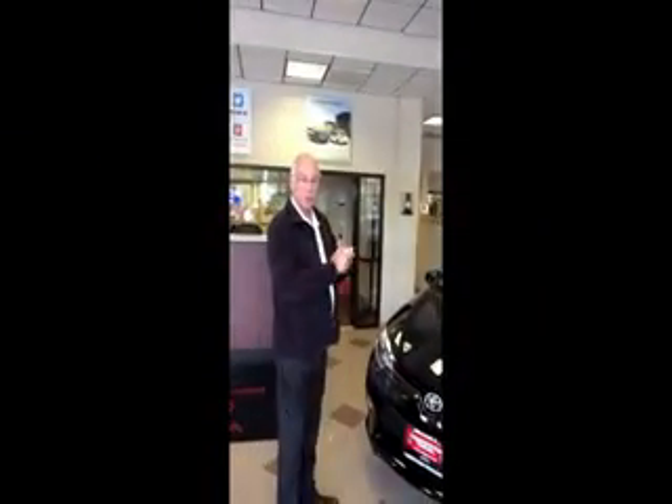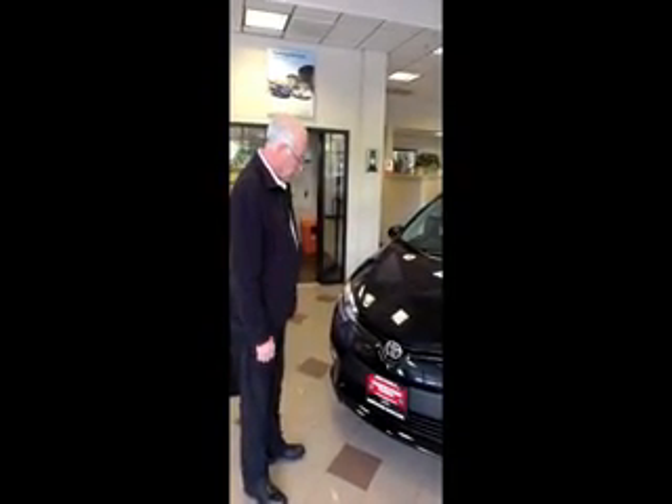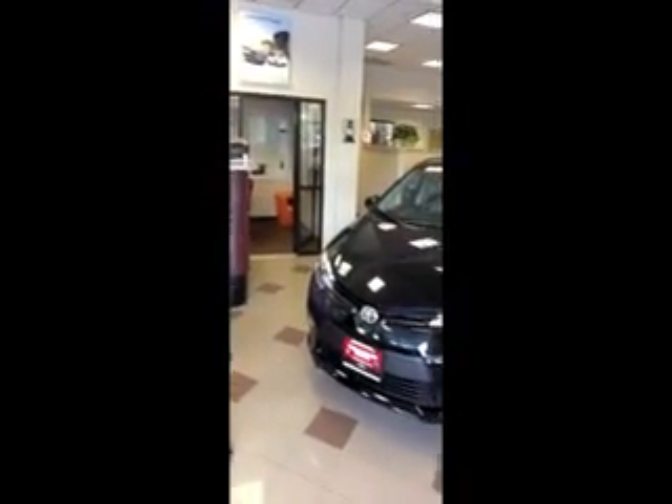At Competition Toyota, my name is Joe Riccio. I want to introduce you to the 2014 totally redesigned Toyota Corolla. As you can see, it's the most aggressive Toyota Corolla they've ever come up with.